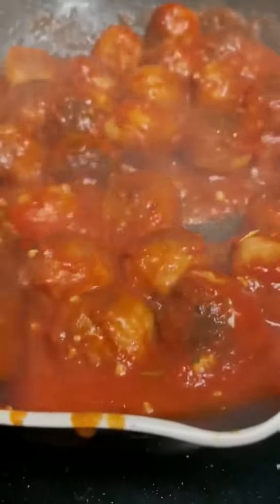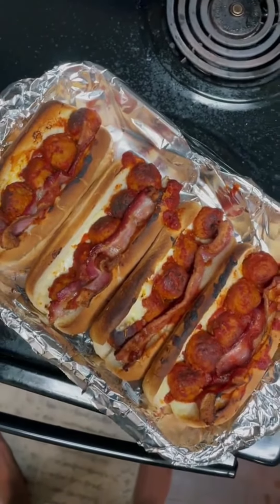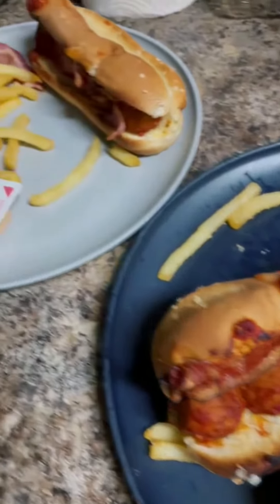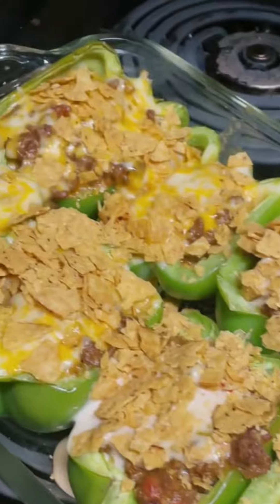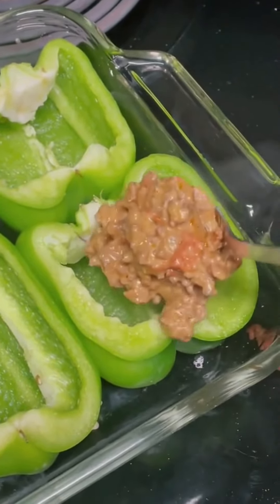They weren't perfect, but they still tasted amazing. On Wednesday I made meatball subs with meatballs I got from the store already pre-made. I added some tomato sauce and seasonings. I burnt them a little, but I just served it with a side of fries in the air fryer and some bacon with cheese, and they were good.